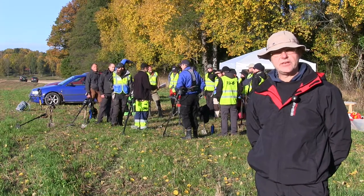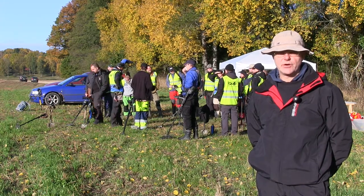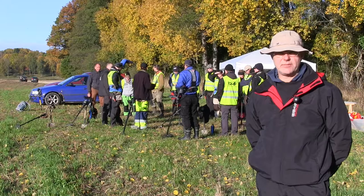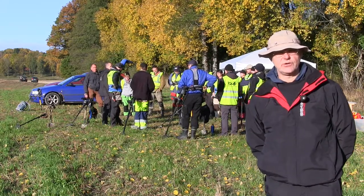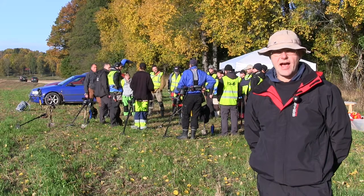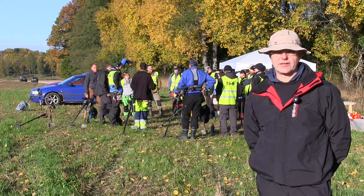Today the Swedish Metal Detecting Association are working together with the archaeologists. What we're going to do is go over the place where the treasure was found, and from the association we really hope that we're going to make some nice finds here today. I will film during this event and document and show you all the findings that we get.